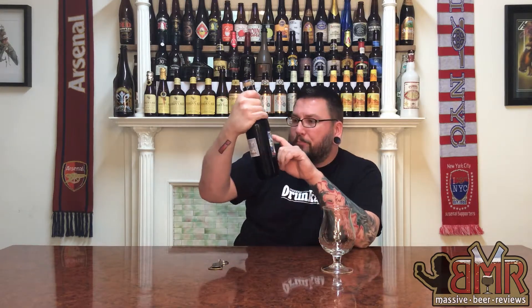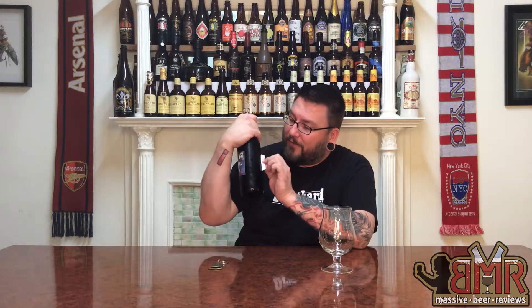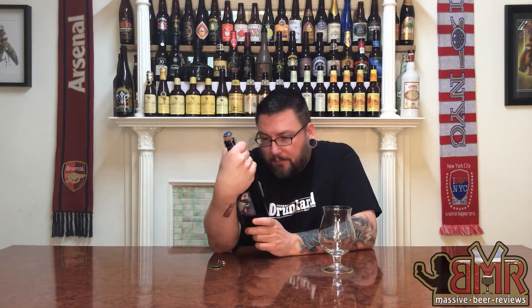On the front it says Belgian brown ale, has a little snail nymph kind of guy on it. Brewery Caracole up top, Nostradamus, and nine percent alcohol. On the back, same thing — the label is ghetto, flaking off, not really holding on there. It says what temperature to serve, keep it in a cool place. Hardison Belgian-style brown ale, nine percent alcohol. That's pretty much it, along with the date.